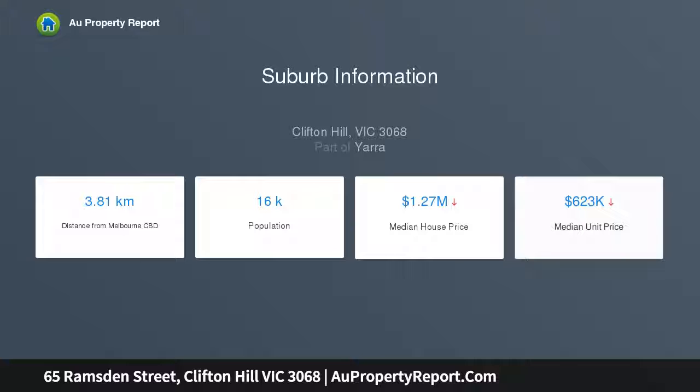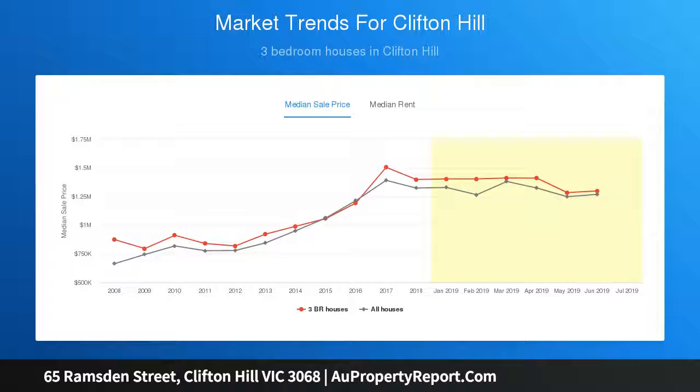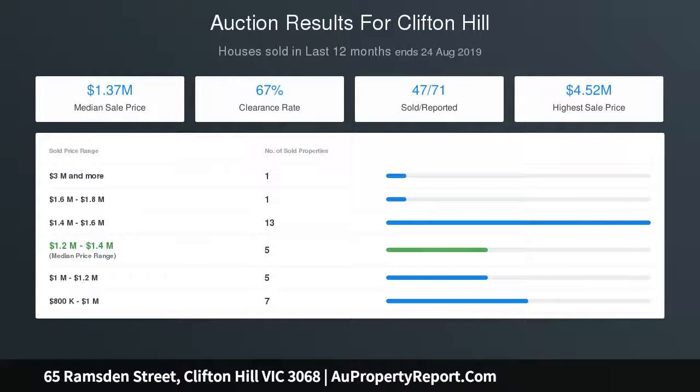The kitchen features tiled splashbacks and stainless steel cooking appliances. Other highlights include gas heating and additional panel heaters, an alarm system, towering ceilings, internal laundry facilities, plus a delightful rear courtyard with extensive decking, perimeter gardens, and direct access to the rear row.